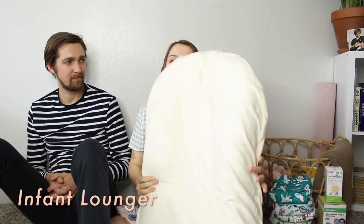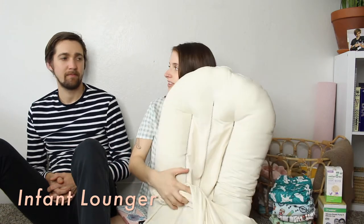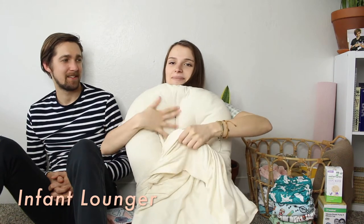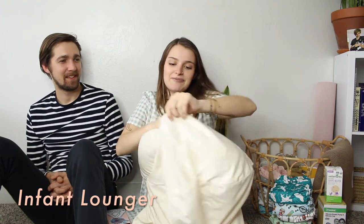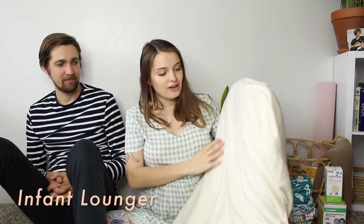The next product is our Snuggle Me Organic. The price I looked up was without the cover. He guessed $99.99 — really close. It was $99 just for this part without the cover. It's organic and people say they use it for the whole first six months. It's good for co-sleeping and we can also put it in the bassinet.